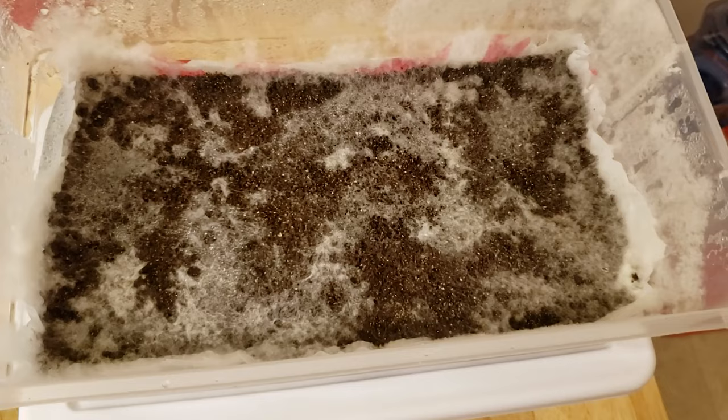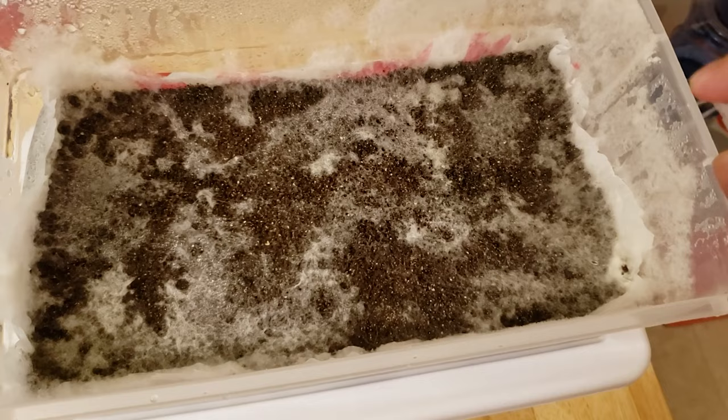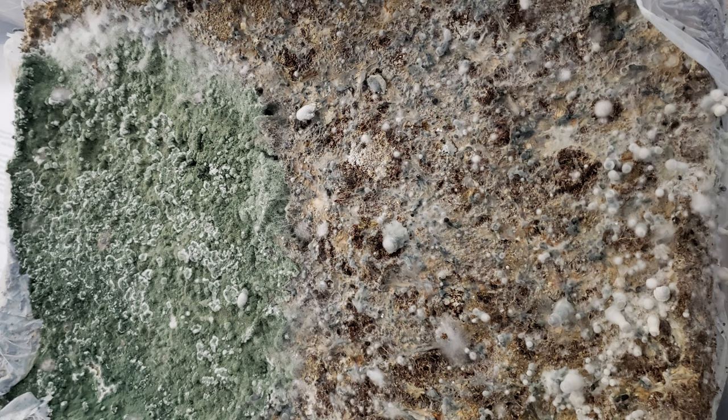Cobweb mold is also very thick and will likely grow up along the sides of your tub if you let it spread. A quick test you can do is to spray hydrogen peroxide onto it — if it is indeed cobweb mold, it will melt away. Hydrogen peroxide in small amounts is not harmful to mycelium at all. Here's another picture of cobweb mold you can use as a reference.